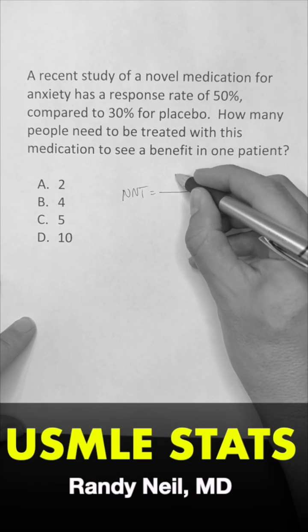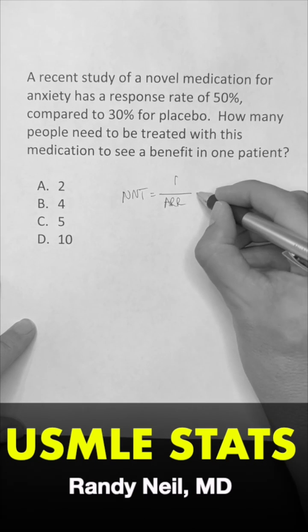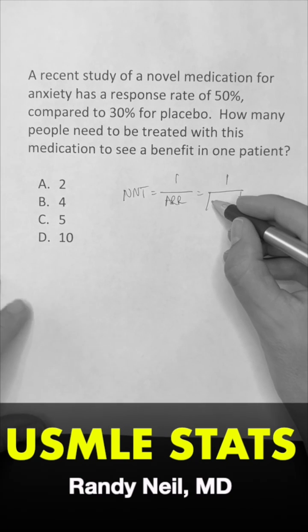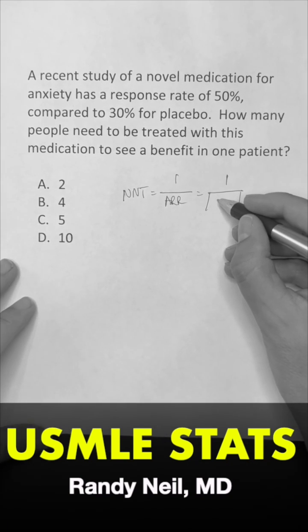The formula for that is 1 over the absolute risk reduction. The absolute risk reduction is the absolute value of the event rate from the treatment minus the placebo.